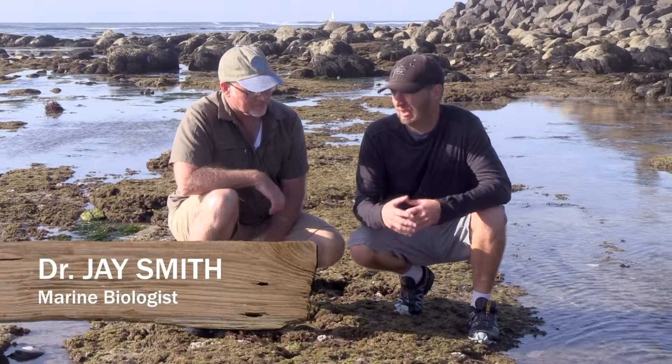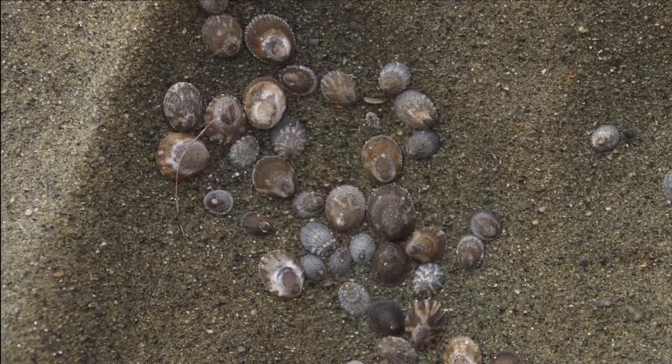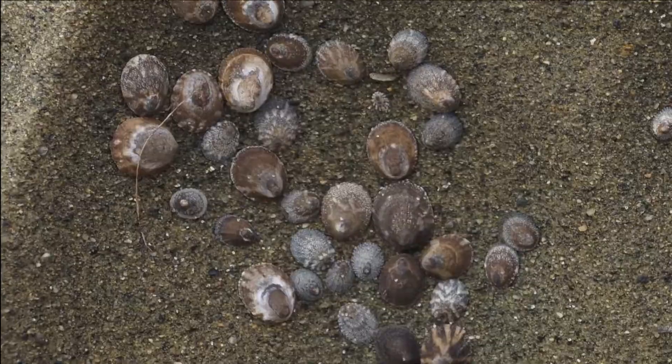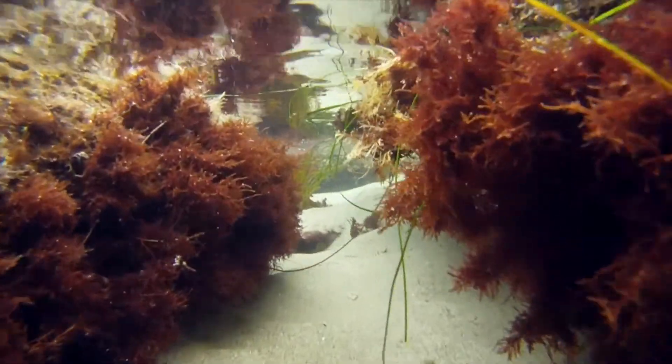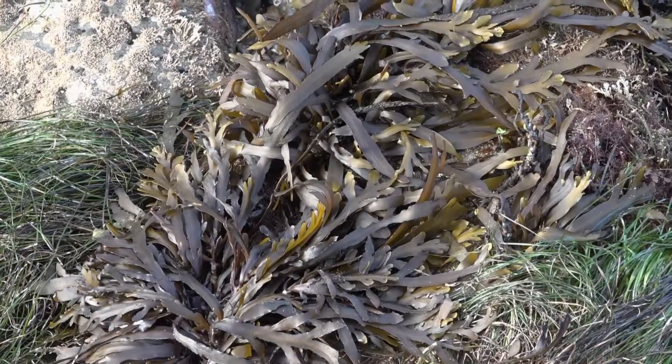Professor Jay Smith joins us and helps us learn more about owl limpets, other types of limpets, and abalones commonly found in tide pools. We also learn how algae is very important to the tide pool environment and how it functions as a basis for marine life.